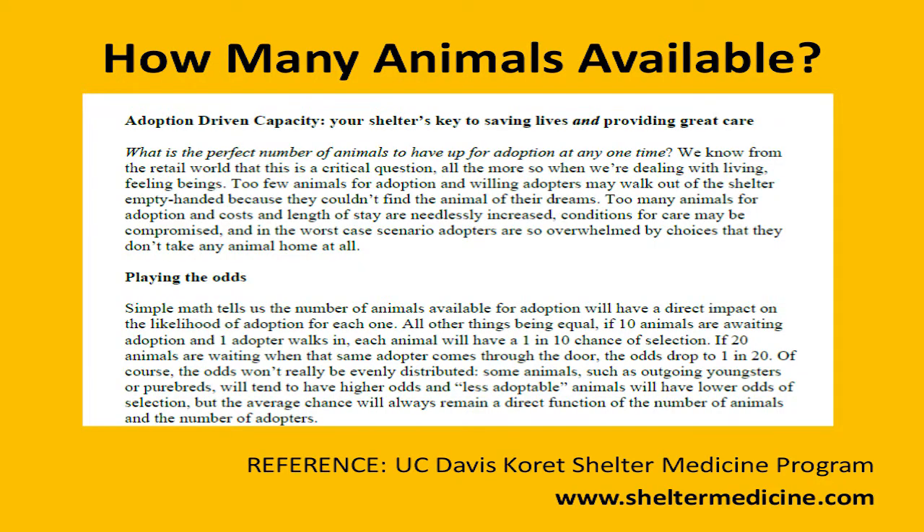So how many animals should you have available? UC Davis Shelter Medicine Program came up with a formula — they did a lot of research — and it's this idea of adoption-driven capacity. That's basically the perfect number of animals you should have available for adoption at one time. Too few animals, you won't get a lot of adoptions. Too many animals, you also won't get a lot of adoptions. The second piece is how many animals your organization can appropriately care for, but I'm going to focus more on the marketing side of that.